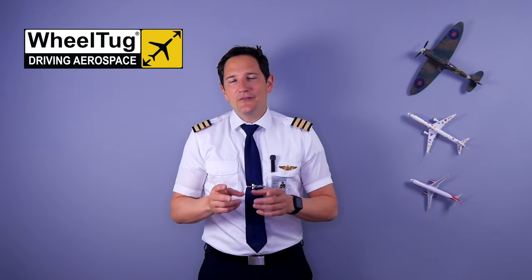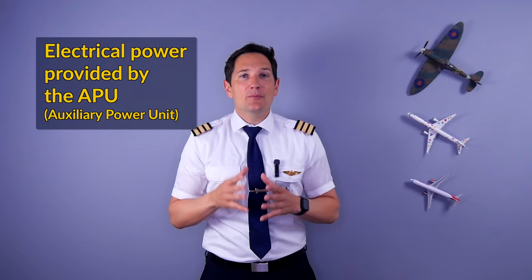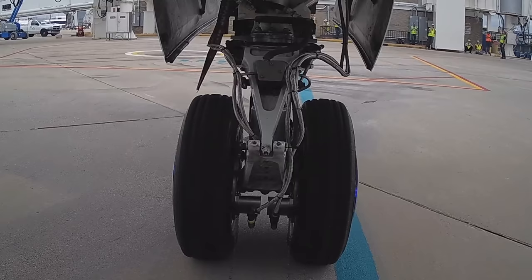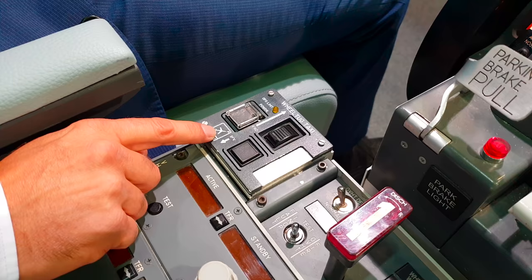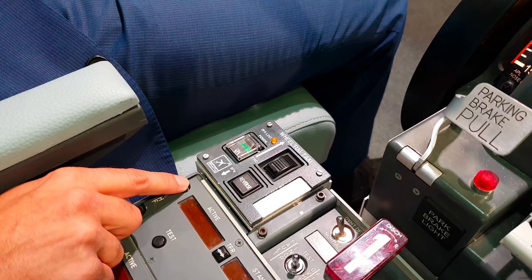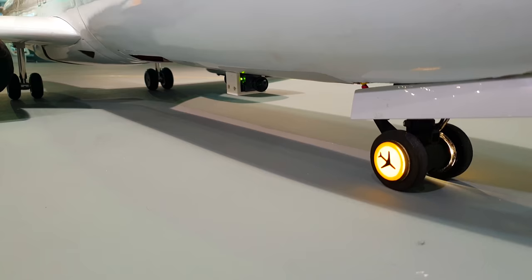Let me introduce you to WheelTug. Essentially, what WheelTug has done is fit two small electric motors within the wheel rim of the nose wheel. The motors are powered by the APU — the small turbine in the tail that ordinarily provides power to start the main engines and run the air conditioning packs while on the ground. These motors are powerful enough to drive the plane backwards out of the gate position. Within the cockpit is a small control panel mounted next to the throttle stand, allowing the pilots to activate the WheelTug system. As the pilot presses the reverse button, the motors get powered and drive the plane backwards.